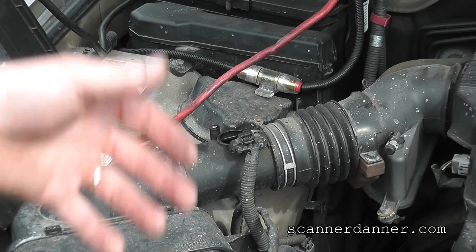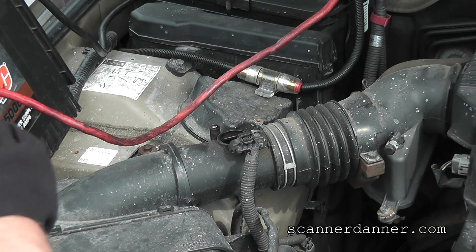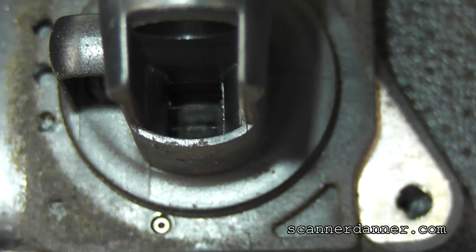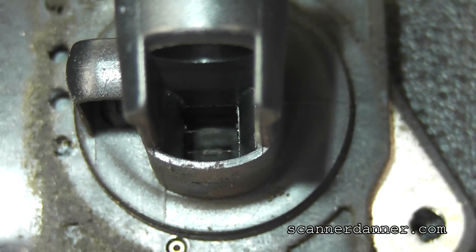Why would we get crazy with it? Just unbolt it, take a look at it. Let me get my flashlight. See how dark black these resistors are — I'll try to get you an after shot of the same thing.